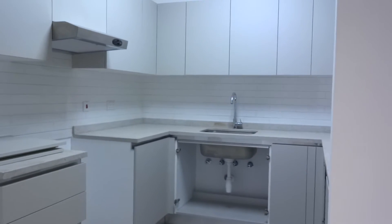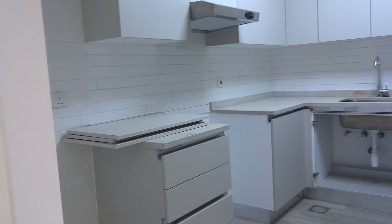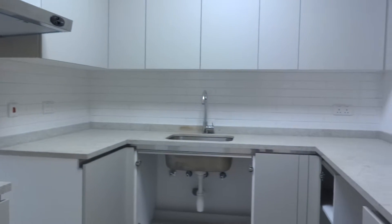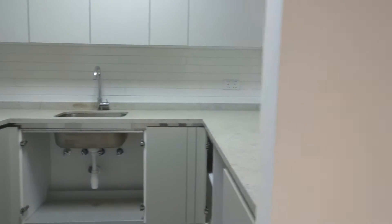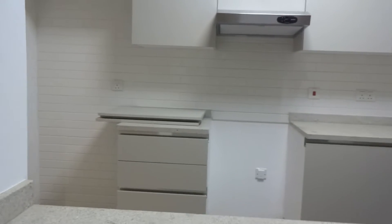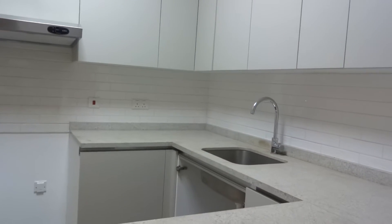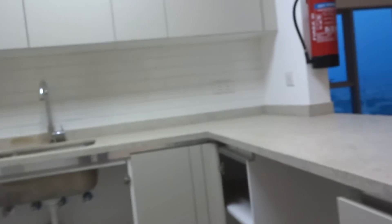Now the kitchen — an open kitchen, decent size. Place for the fridge, electric stove, no gas connection, and place for the dishwasher is here.